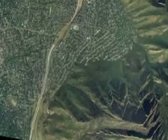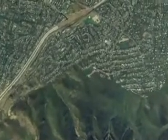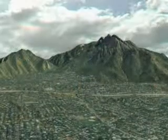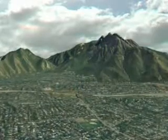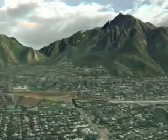Nestled in the scenic Wasatch Front, the 4500 South Bridge over I-215 East is being replaced using an innovative process called Accelerated Bridge Construction, or ABC, which allows for the building of a new bridge in a staging area until it is moved into place.